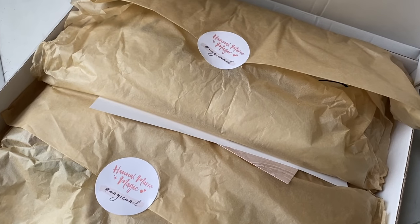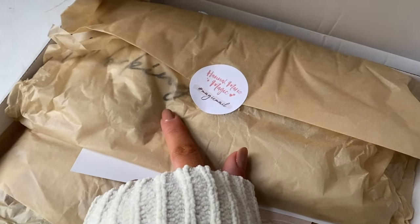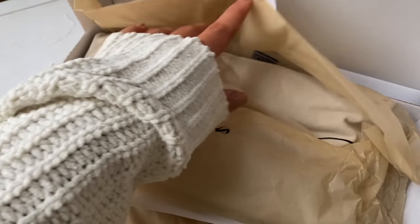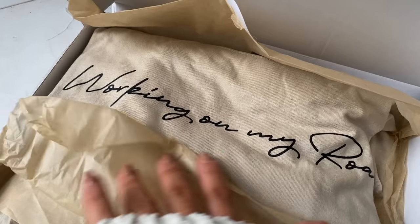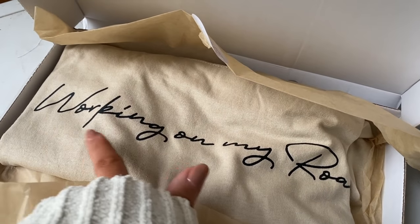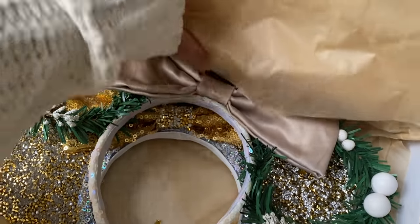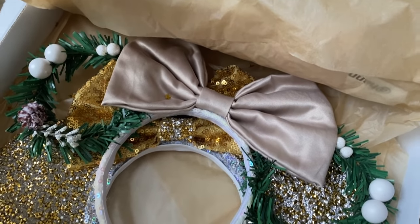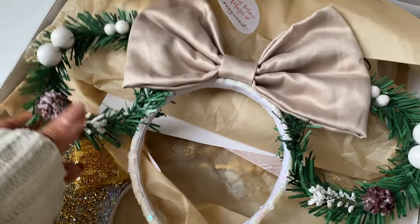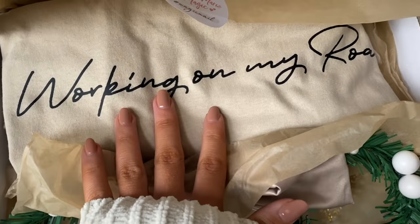I wanted to jump in at the end because this parcel arrived after filming - Hannah Marie Magic, hashtag magic mail, has amazing Disney-inspired gifts. For the Disney lover there's a Lion King t-shirt that says 'working on my rule,' which I absolutely love. She also does Disney ears - there's a festive one with a gorgeous beige bow, and some sparkly ones too. These would be a fun idea if you were surprising someone with a trip to Disney World.